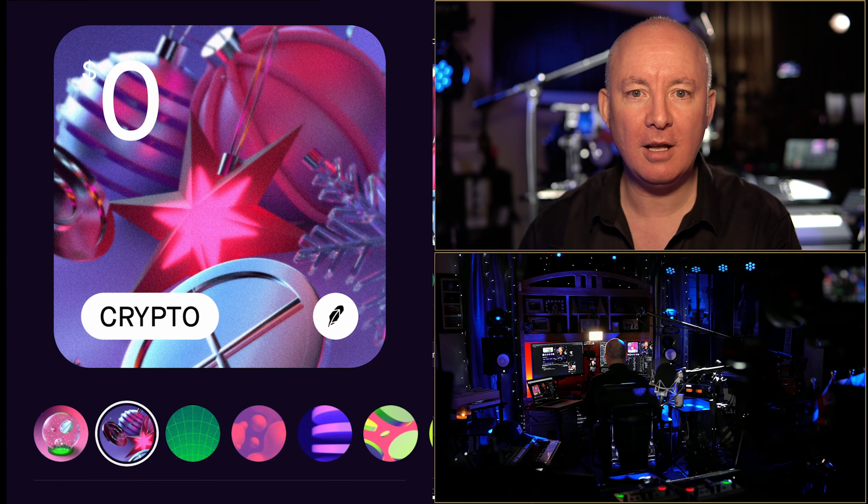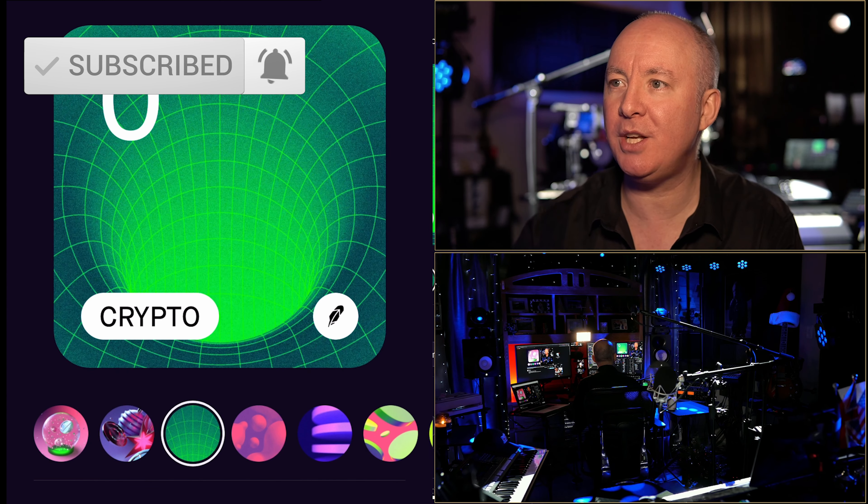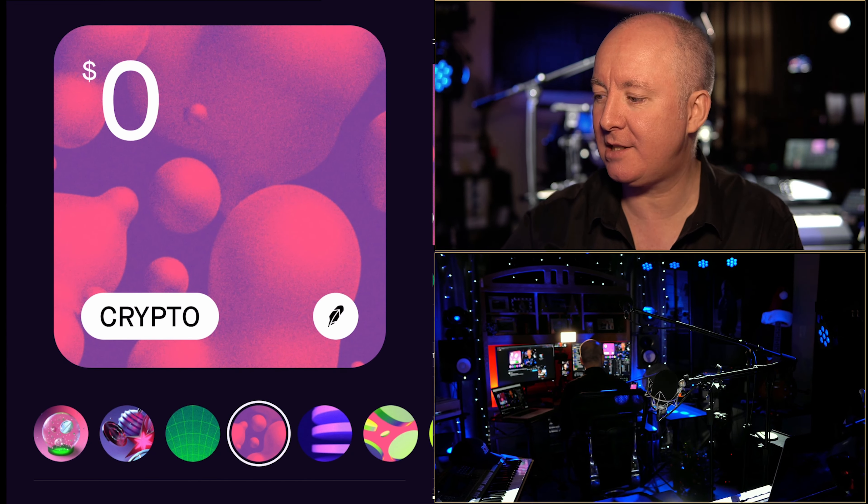We can change the color of our card. This is nice. So we can send someone a card and we can use different color schemes. It's a nice little feature.